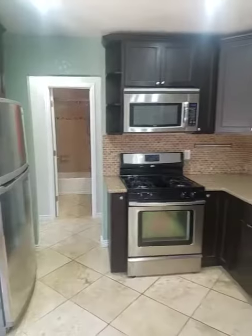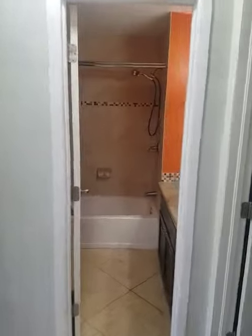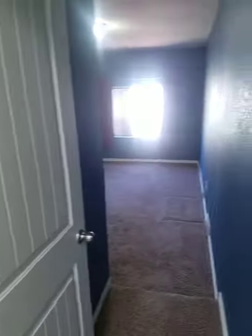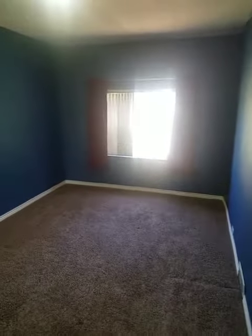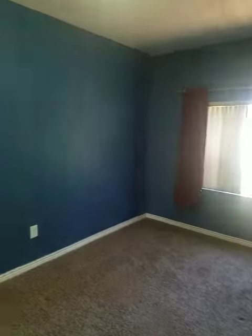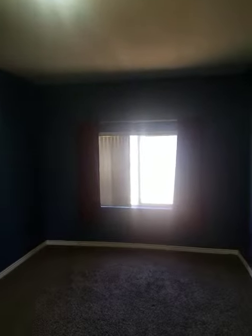All right. Let's go to one of the bedrooms. I don't know if they're calling this the master or not. Pretty good size though. There's a closet — pretty good size closet. No ceiling fan but at least there's a light.